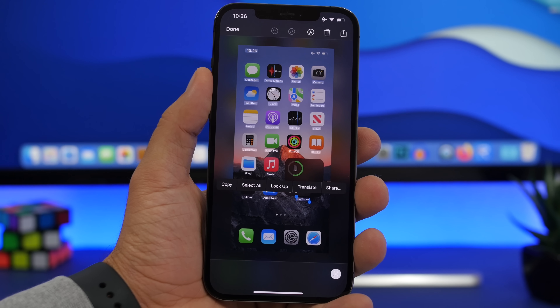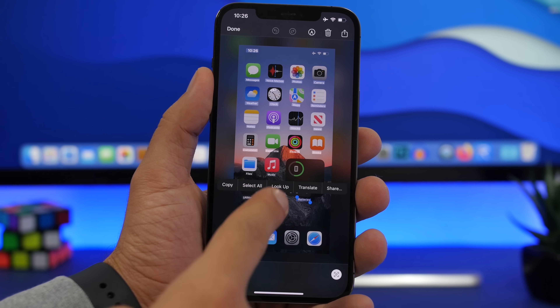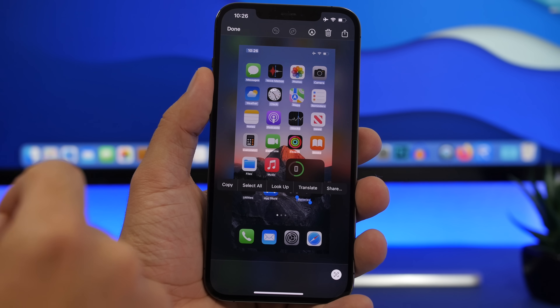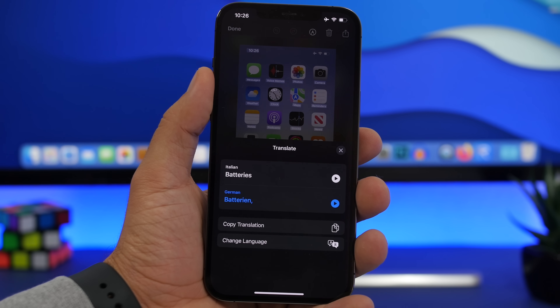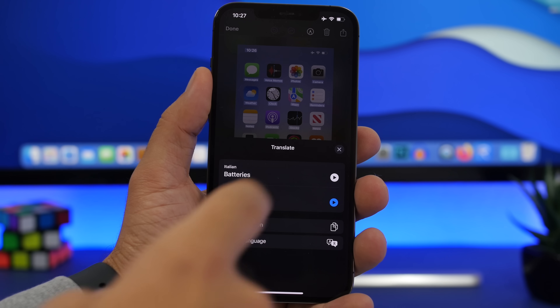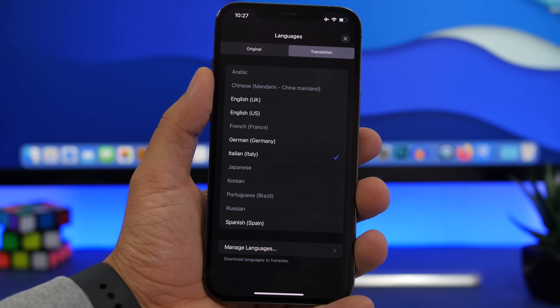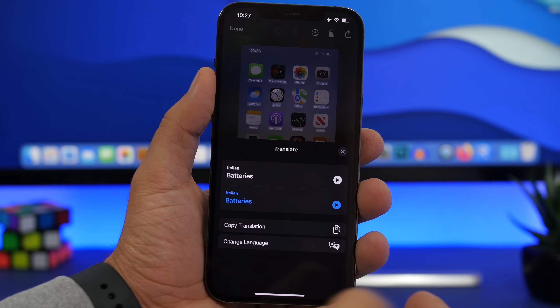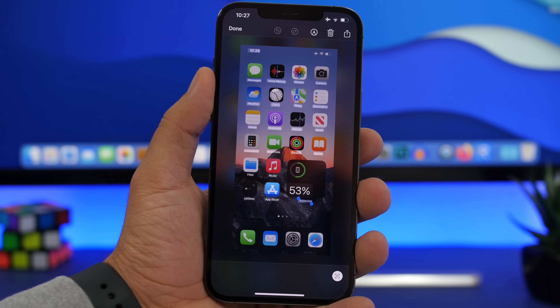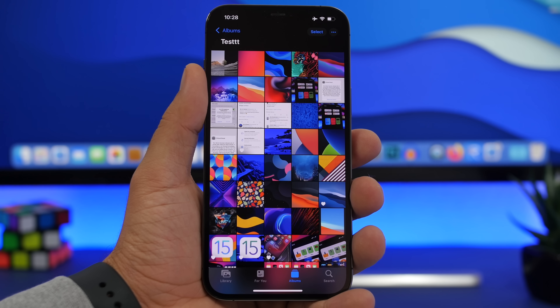The next great feature is translation. As soon as I copied that text, I had the option to translate it right there. With iOS 15 you can translate from basically anywhere on your device — anywhere you can select a piece of text. You can change the languages, choose your target language, tap to play the translation aloud, or tap to copy it.